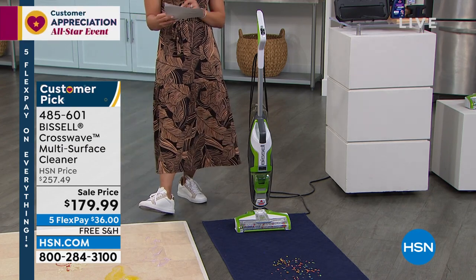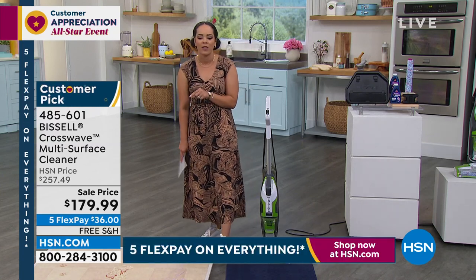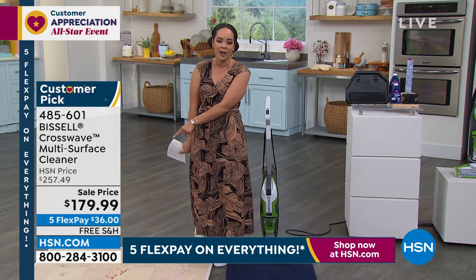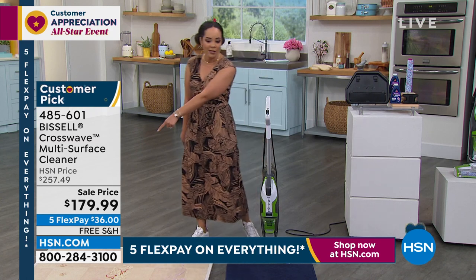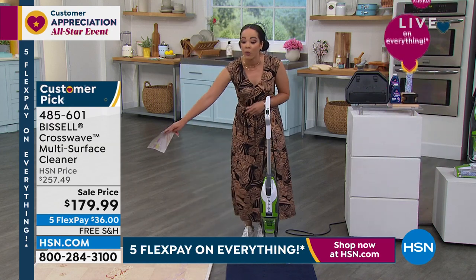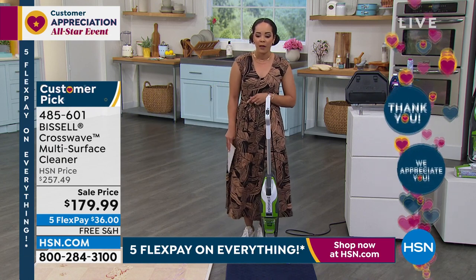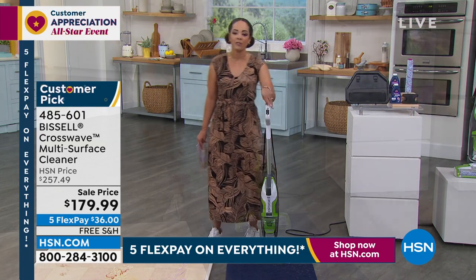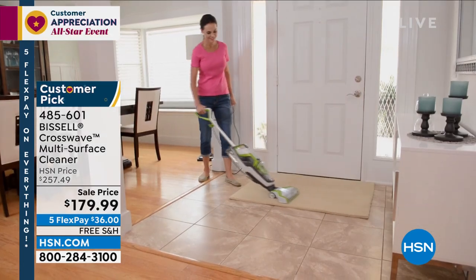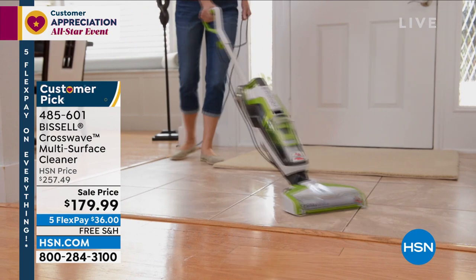If you're on HSN.com and it still says $257, our customer service team is ready — they know it's supposed to be $179. Even if you check out at the $257 price, they're going to reimburse the difference. I've been there — they put the money back in my account. You will get it at this sale price of $179, over $80 in savings, with free shipping. Item 485-601. Only a little more than 500 left. Ready, set, go. 566 left. Jenny Bond, our Bissell queen, is here to show us.